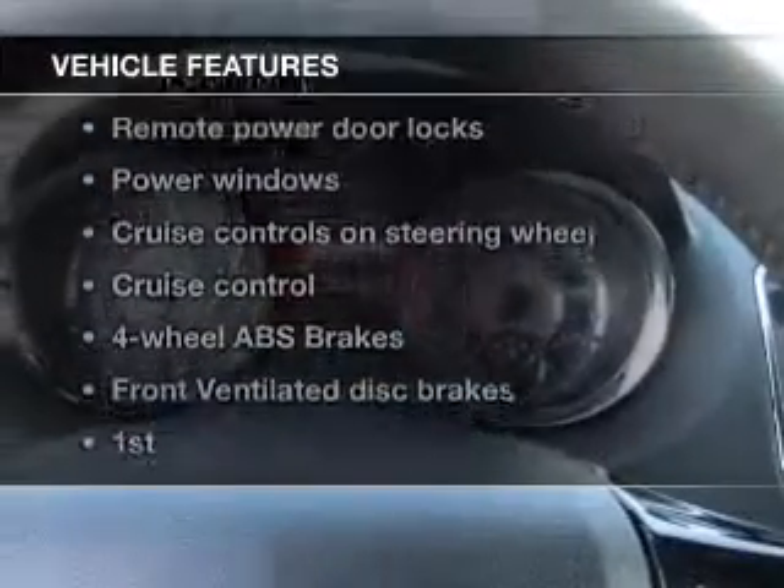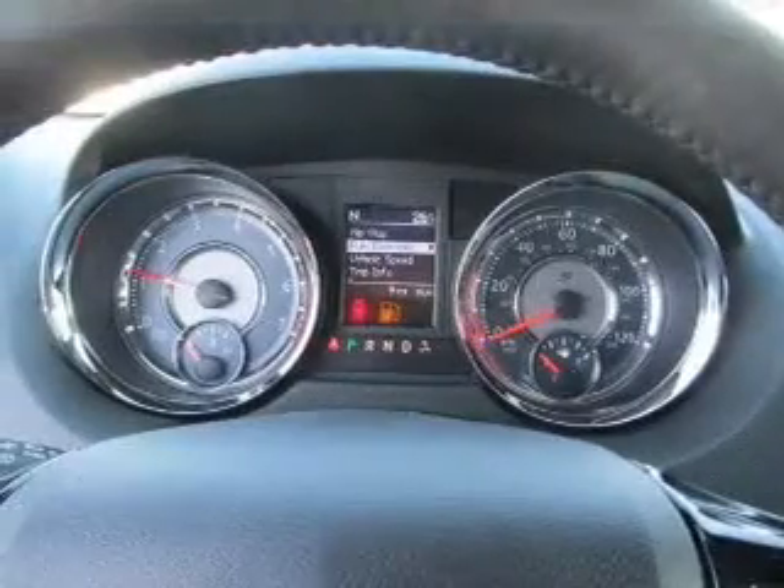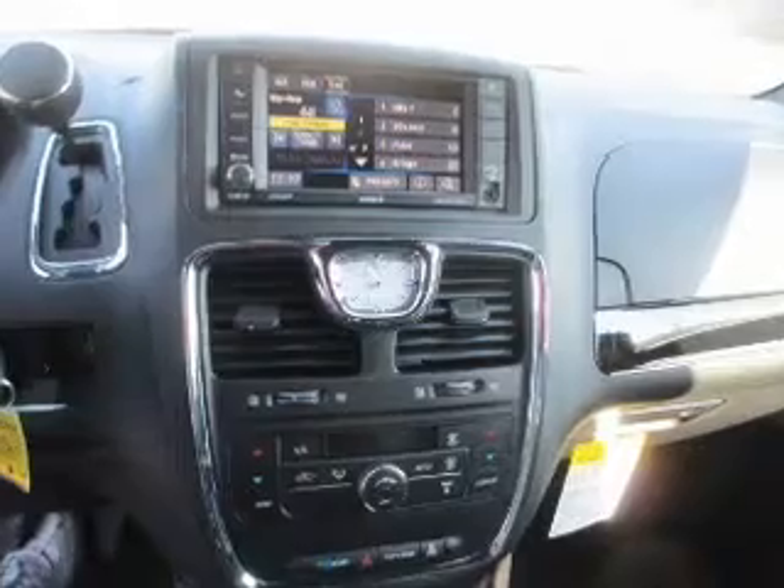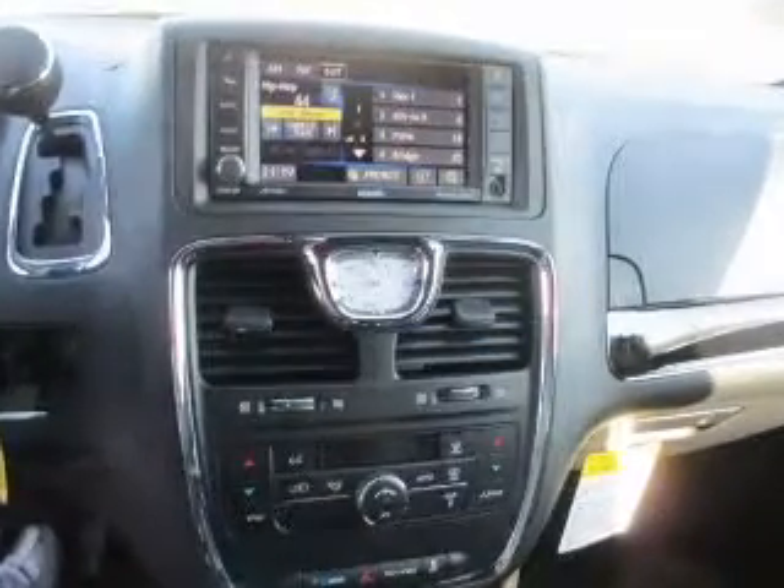Premium wheels give a more luxurious look. Brake safely with the anti-lock braking system. Plus, enjoy these notable features that are included in this vehicle: keyless entry, leather seats, power door locks, power windows, cruise control, Bluetooth wireless, and a DVD system.